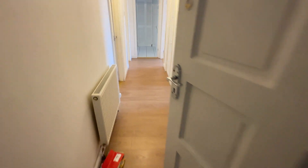Welcome to number 65 Glanderston Drive in Knightswood. It's a first floor, two bedroom flat.